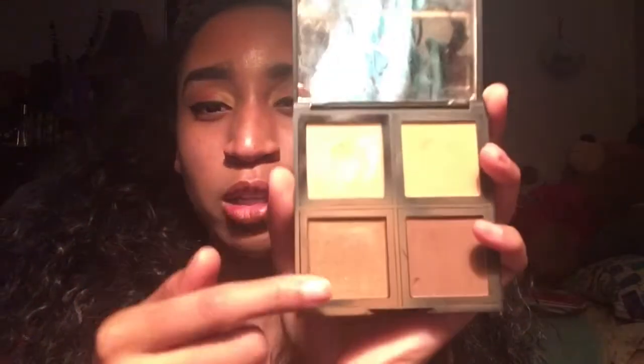And then of course the Elf Powder Contour, which I always use in my videos a lot. As you can see, it doesn't really look like I've been using it a lot, but it looks like I've been using this one and this one a lot. But yeah, I really, really like this palette and I recommend that one too.